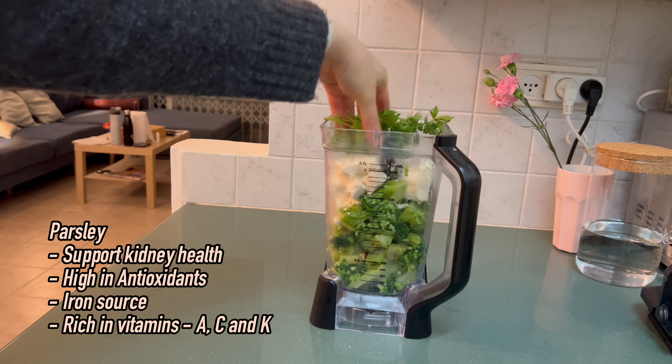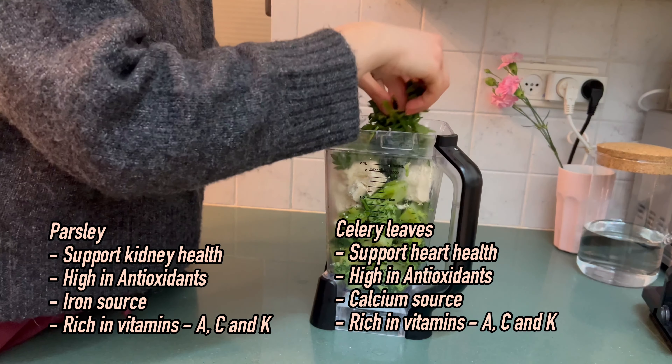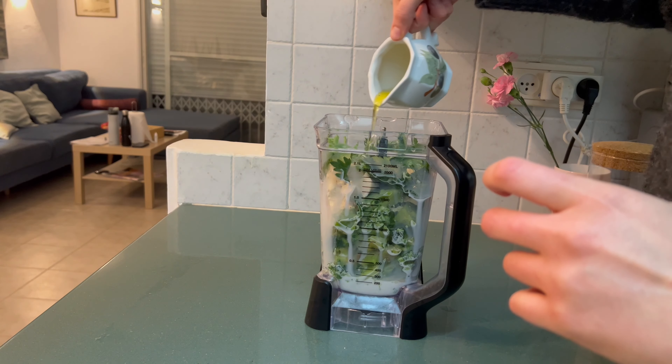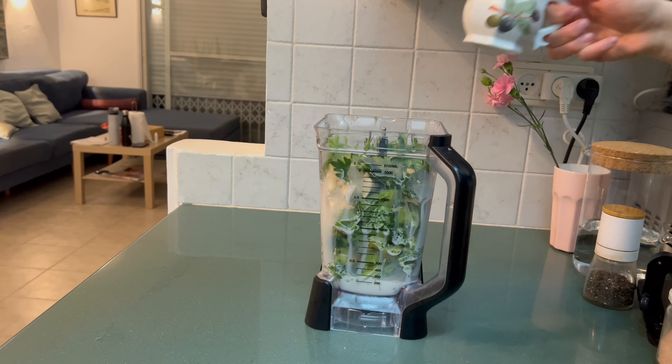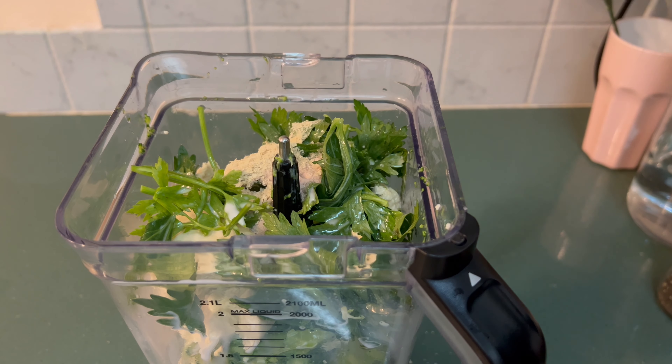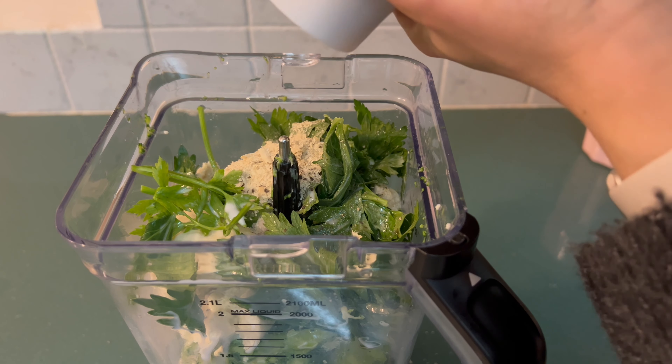Greens like spinach, kale and broccoli contribute to improved digestion, enhanced immunity and increased energy levels. Embracing the diverse flavors and textures of greens not only adds a delightful element to your meals but also supports your well-being from inside out.